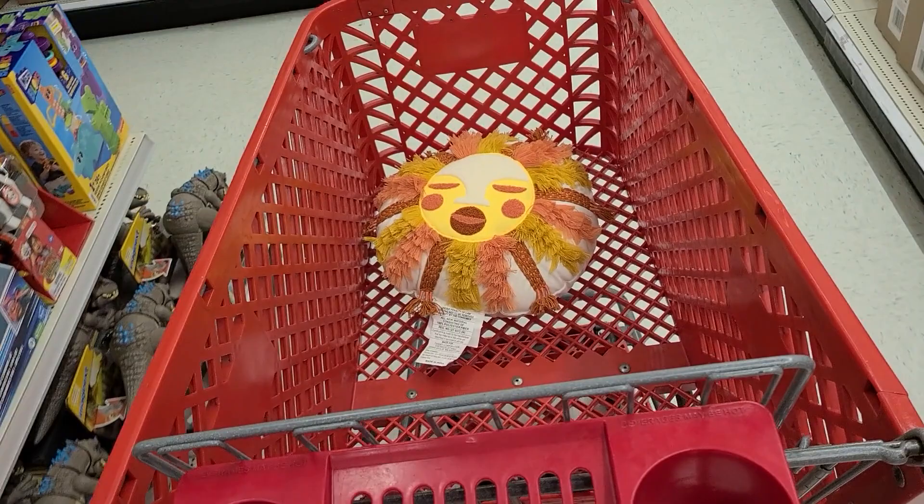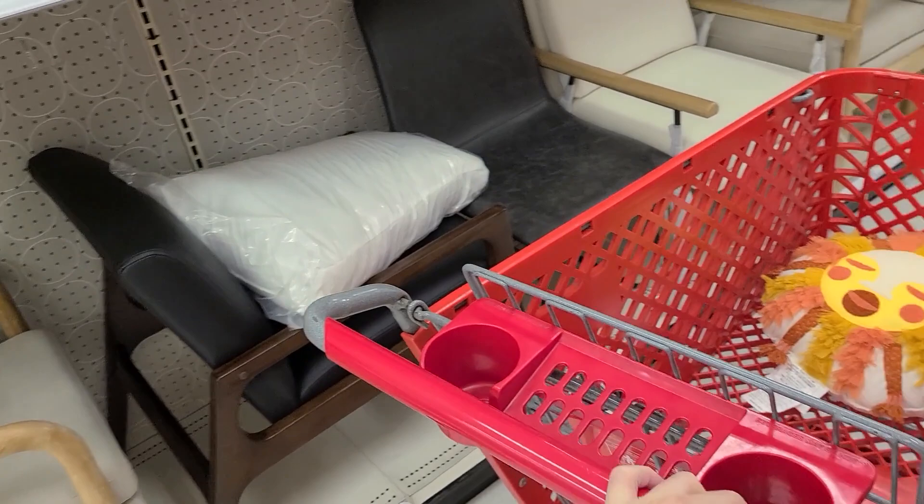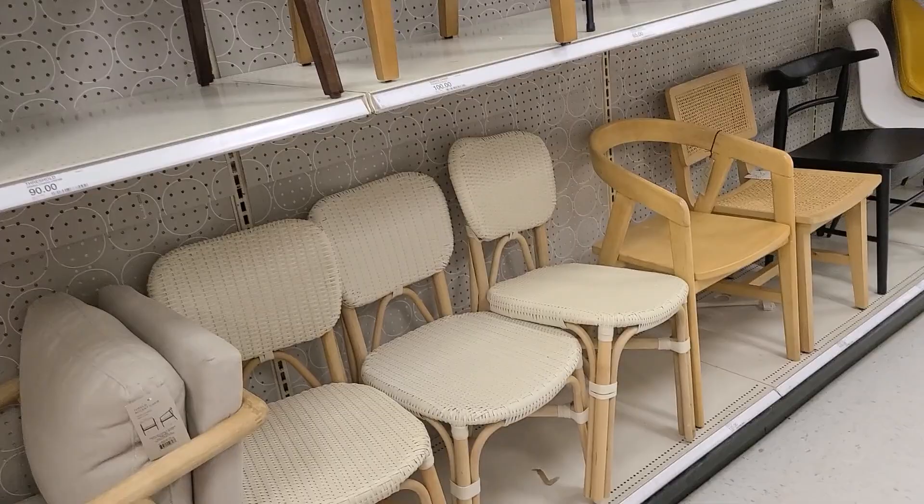More than one of the same pillow starts to look like everything was purchased at the same place. Look at these chairs — they have some pretty interesting chairs, but I don't need any. I'm all good in the chair department.